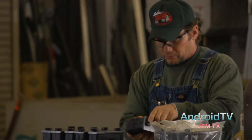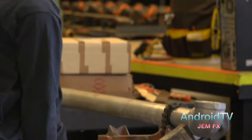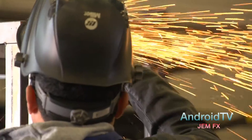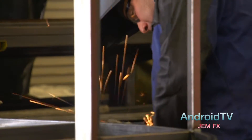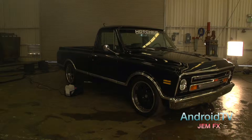GemFX is a premiere effects prop in Southern California, and they've used my services in the past for a unique rayon chrome process called Spectrochrome. A few years back we did some PBR bulls, and that relationship has grown into doing more and more movie props and displays for GemFX.